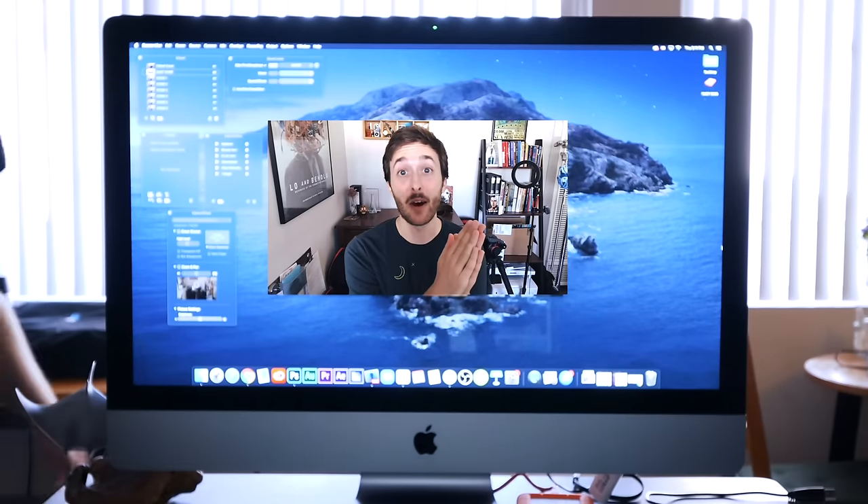I'm going to try and automate my presence in video calls for one week and see what happens. And to my boss, please don't fire me.